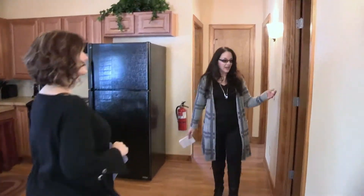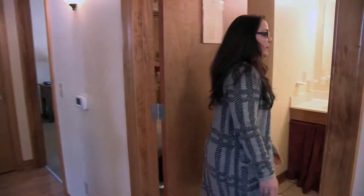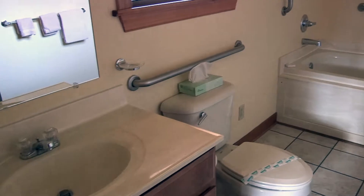Yeah, it's very pretty. And then if we come this way, here is our handicap accessible bathroom. It has the accommodations in the shower and around the toilet as well.